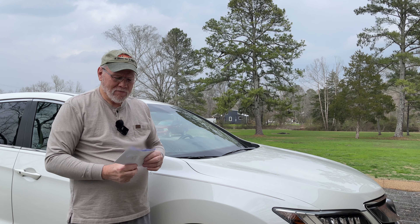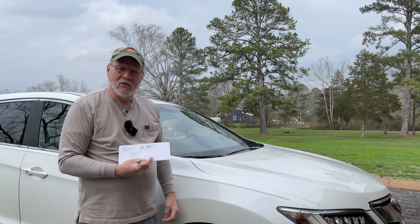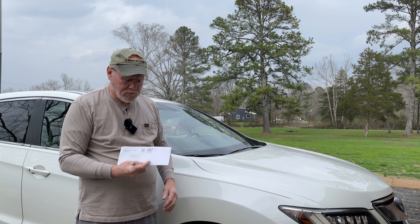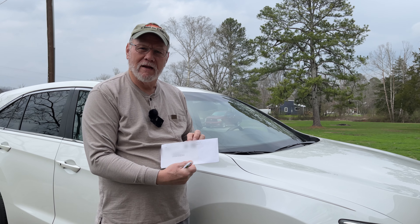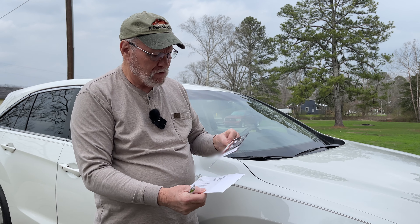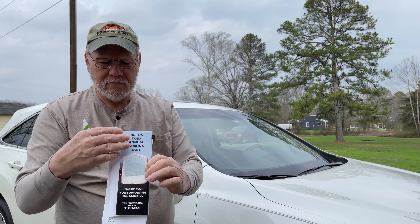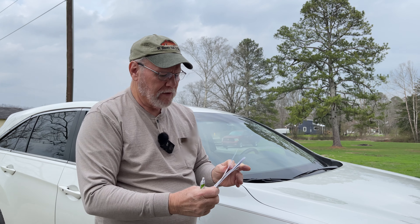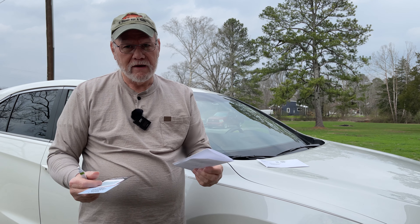We're out here at the car. I've just got my annual pass that I received a few days ago, so we're going to show you how to install it on the car where the rangers can find it without any problems. This is the way it comes from the Great Smoky Mountains Association website. First of all, there's your annual parking tag — it comes just like this. They also include your receipt so you have proof of purchase. It never hurts to have those things in the car with you.